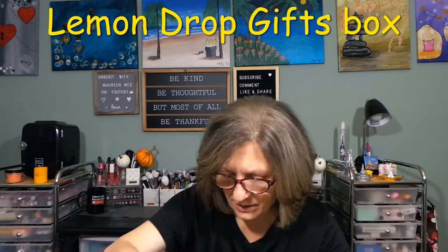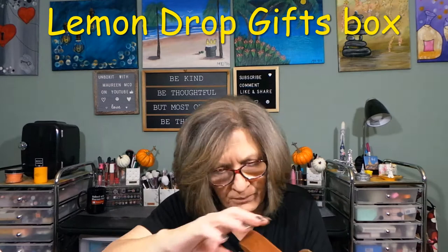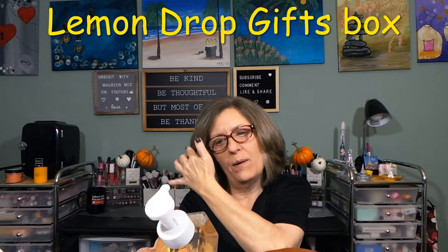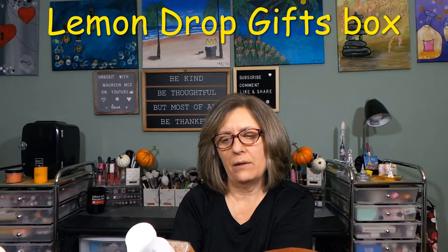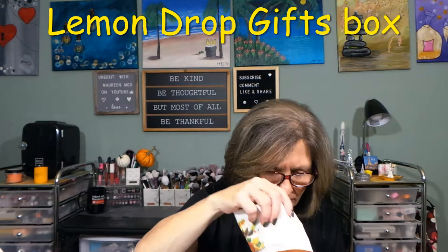I'm trying to get this next item out — stuff is falling out of the box! I need to make sure Oreo doesn't get to anything if it hits the floor. This little item right here — that is adorable. And inside is Pumpkin Spice Moisturizing Luxe Foaming Hand Soap by Mixologie LLC, Smithville, Texas. Look at that — an unusual size bottle but great for a bathroom sink. I don't want to open it because it's a foaming system and they can get ruined if you open them. Love that.